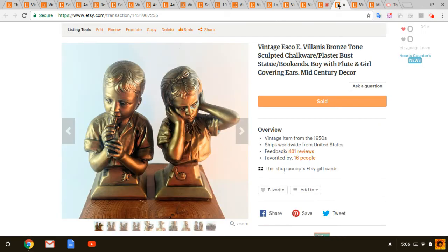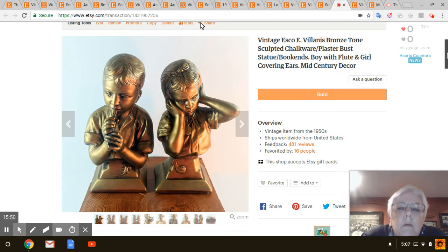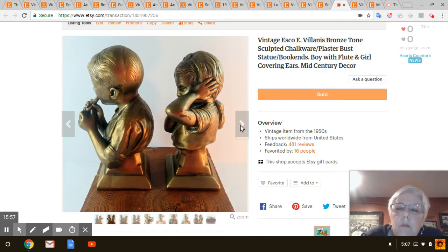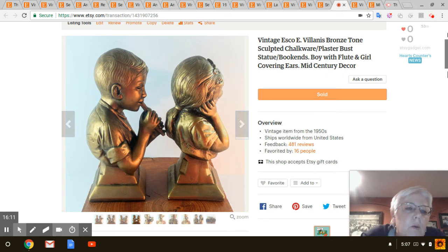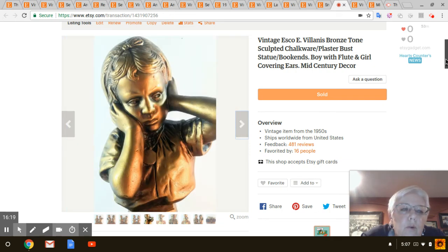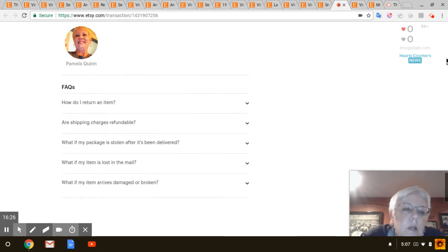Next are these bronze tone sculpted bookends. I saw these at Salvation Army and they were $8. I had them in my cart but decided I didn't want to pay $8, so I put them back. I went back the next week and they were half price, so I got both for $4. I sold those for $40. I listed them on March 29th so not bad. They have little figures on them — looks like a gecko and a snail.